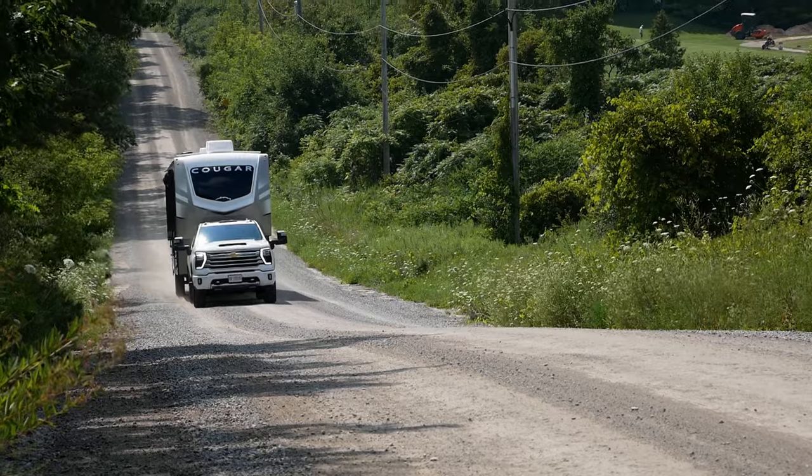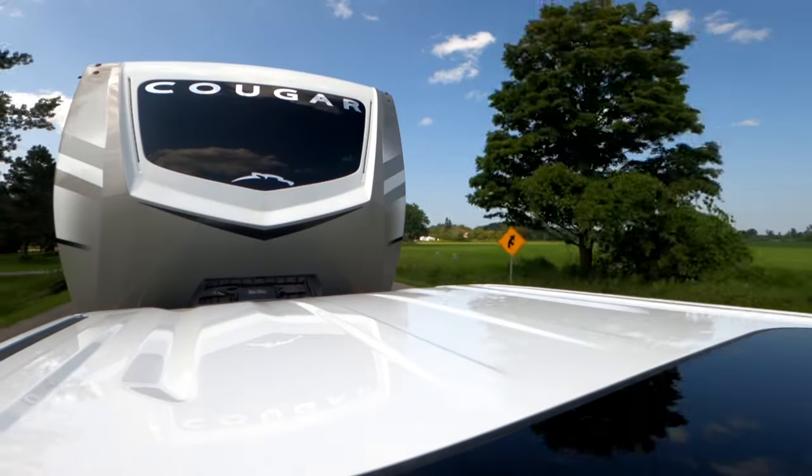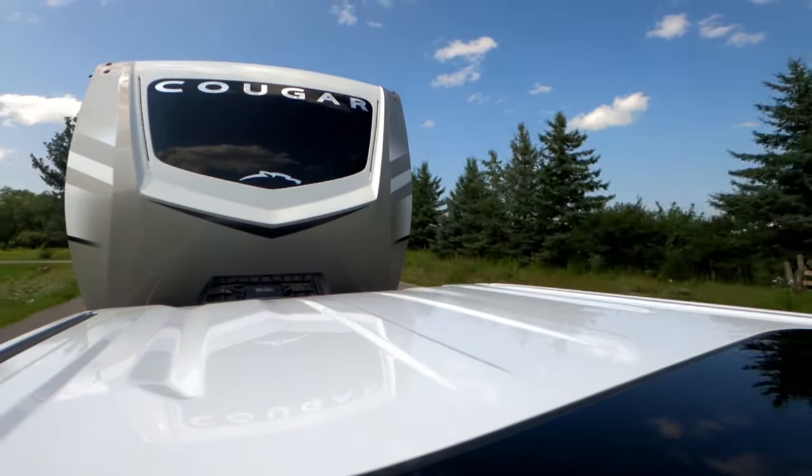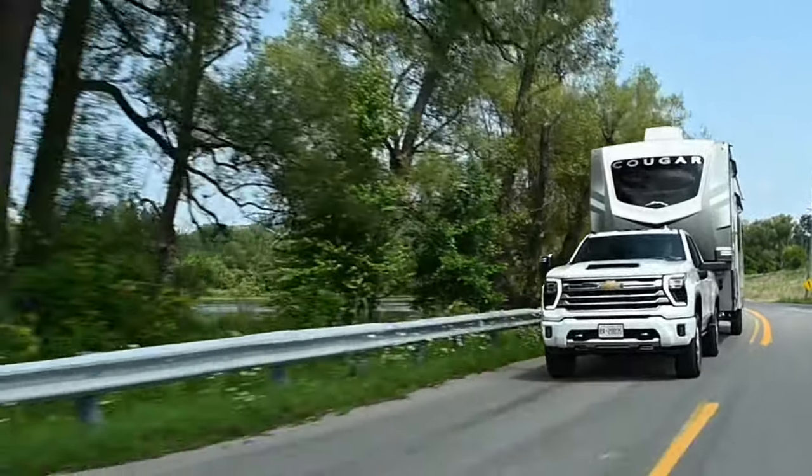With the three of us in the cab and our camera gear, we're probably right at that payload number. Technically, we are probably overloaded by just a little bit. However, this is a totally safe towing rig — this trailer is not overmatching the truck. Chevy has some of the most generous GVWRs; companies like Ram don't pump up their 2500 GVWR, resulting in a worse payload. The point is we're over by a couple of pounds but not breaking the law, and this is totally safe.